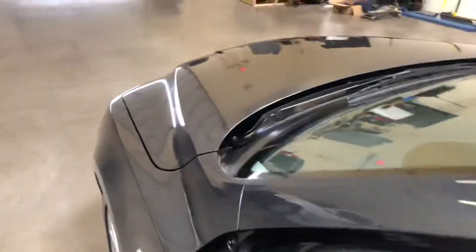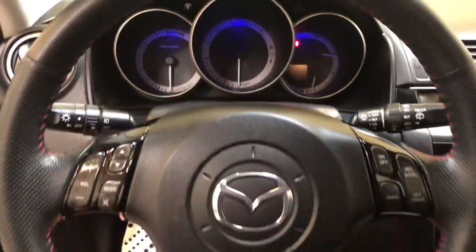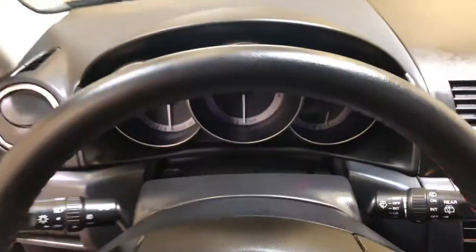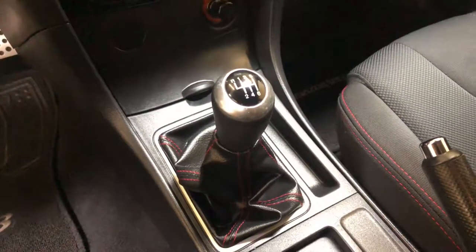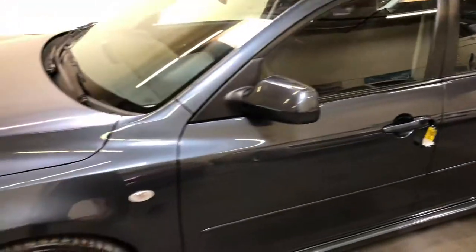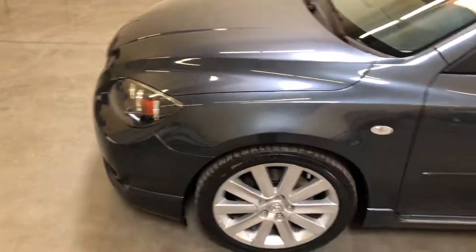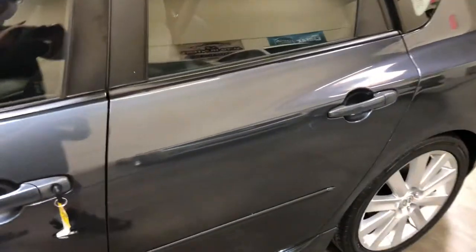I'll show you the interior — the steering wheel looks brand new, doesn't show any wear, as well as the shift knob. We'll walk around the exterior; there are a couple of little flaws but nothing serious. I would definitely be rating this car an 8 out of 10. The flaws on the exterior are some little scratches.